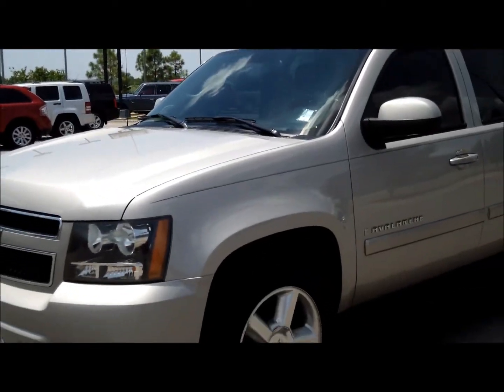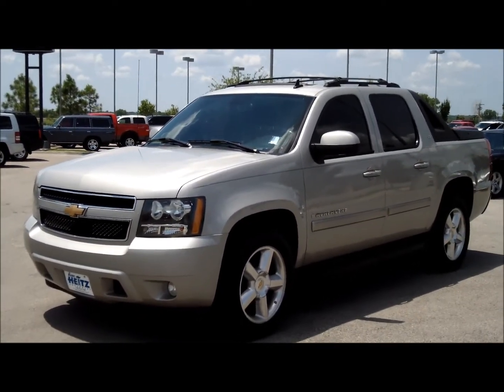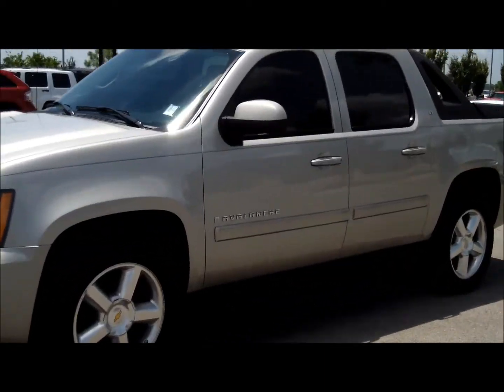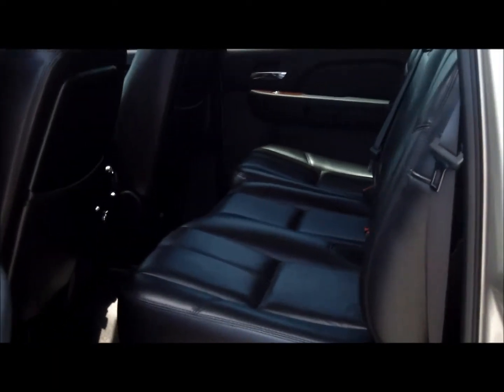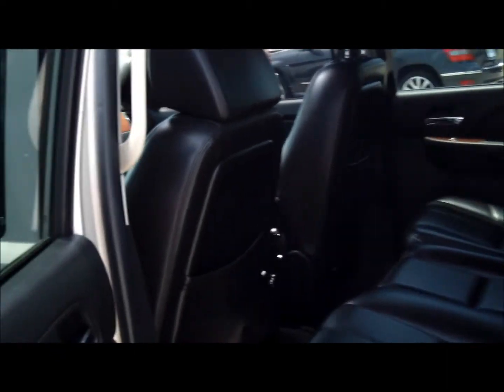This Avalanche is very well equipped — this is a full LT package with heated leather seats. This one's equipped with a sunroof. The Avalanche has so much going for it, it's absolutely amazing. You want your kids to ride in comfort? Check out the space in this back seat — tons of room, ebony leather, just a great-looking vehicle.